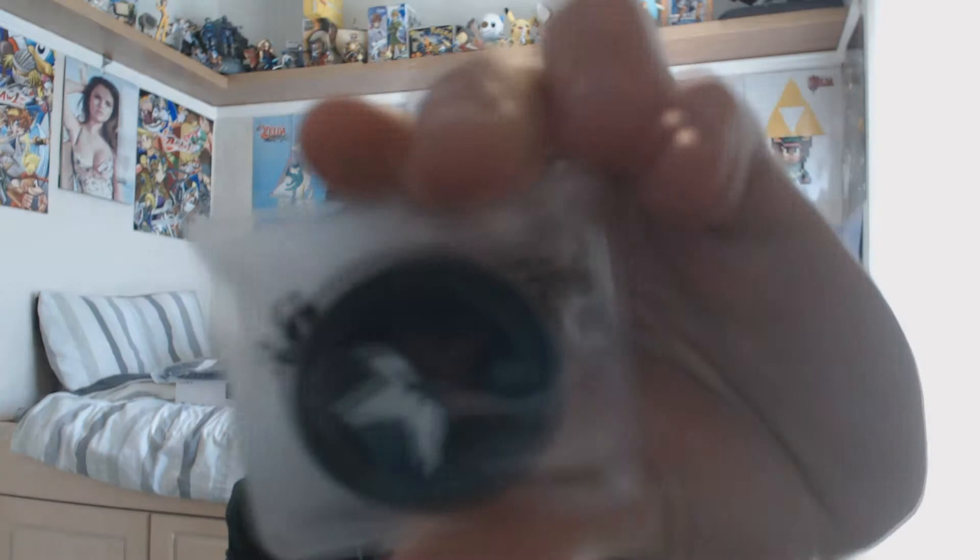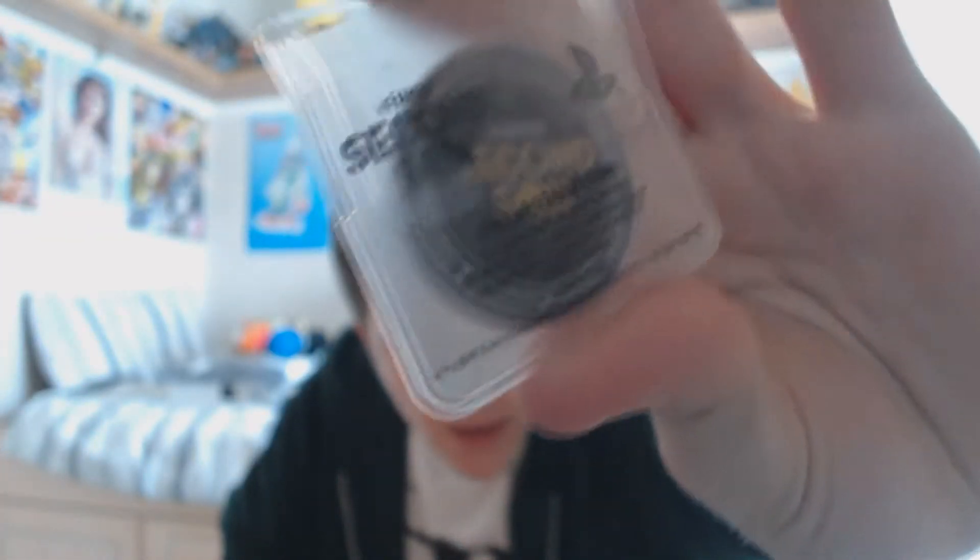Too much wrapping everywhere. New game smell - can't beat it. This basically just has all of my extra content in it - extra missions or something. The inside of the case - there's no game booklet... oh wait, there is actually a little one. Infamous Paper Trail - is this new DLC missions or something? It just tells you the controls. And then there's a little coin - on one side it has Delsin's emblem and on the other side it has the Second Son logo.